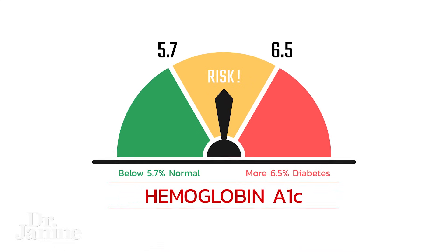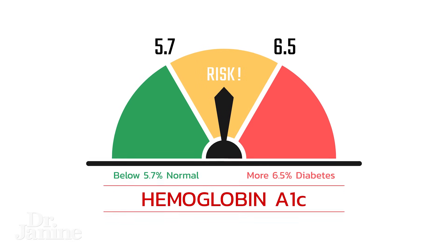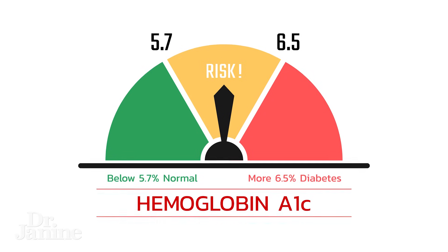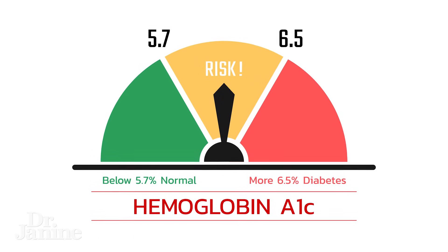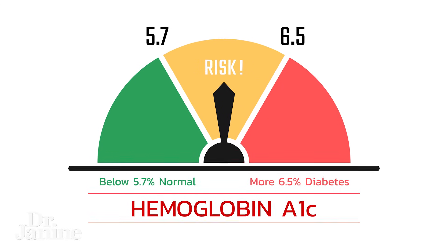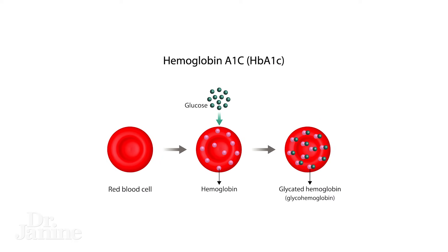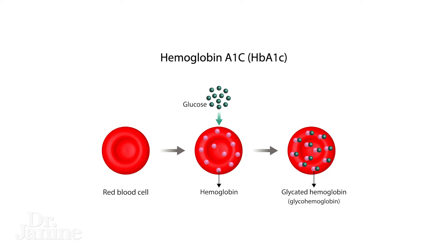The normal reference ranges for your A1c levels: normal is usually below 5.7%. If you're considered pre-diabetic, that would be between 5.7 and 6.4%. True diabetes would be 6.5% or higher. What your A1c is reflecting is how much glucose is actually attached to your hemoglobin, which is the protein in your red blood cells. The higher the A1c, the higher the long-term blood sugar, indicating this has been an issue for a while.